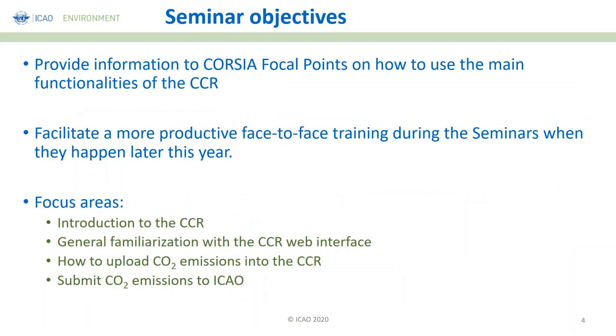The objective of this pre-seminar is to give you a first glance and a first opportunity to use the functionalities of the CCR. This seminar is focused on the main users of the CCR — the CORSIA focal points in the states. By doing this pre-training, you will have more familiarity with the tool, and when we come to the face-to-face meeting, that will be very productive.